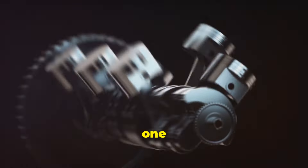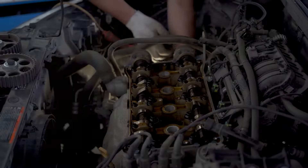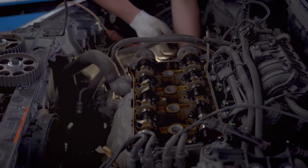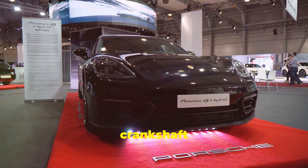This means instead of one power stroke every four cycles, this engine delivers a power stroke every three cycles. How do they pull this off? It all comes down to a special crankshaft design.